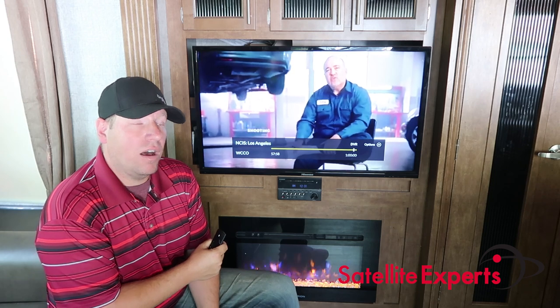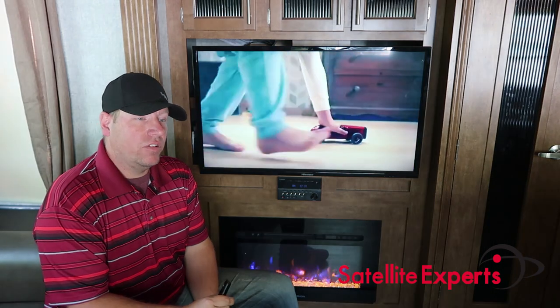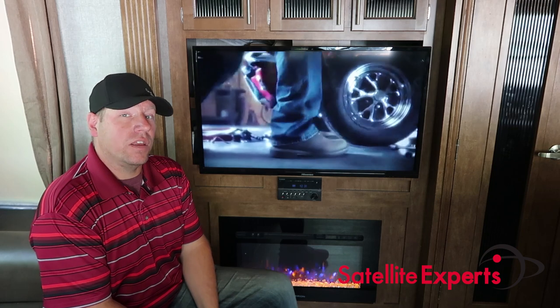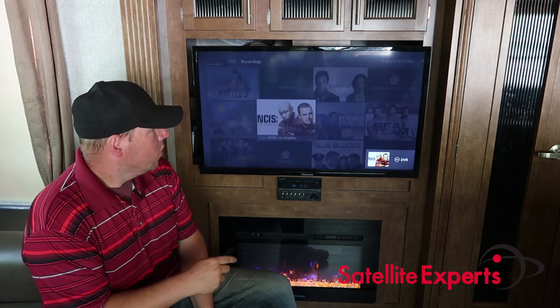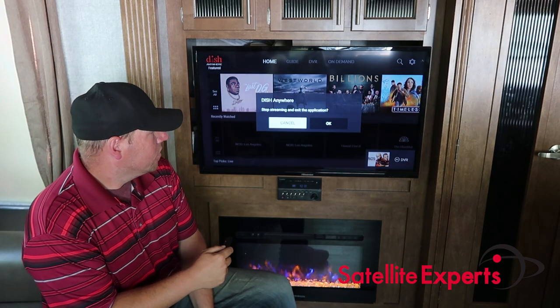I have my Dish setting on lower quality, which is why you can see it's a little fuzzier. I have it set to lower quality just because of internet connection, but you can increase it — just like Sling TV — to a higher quality picture.